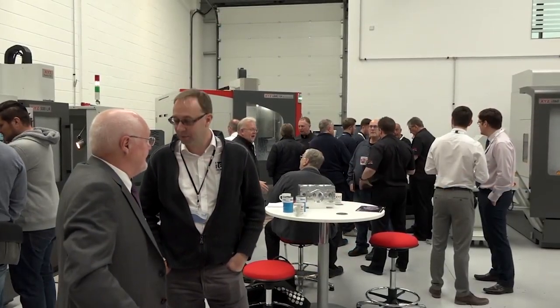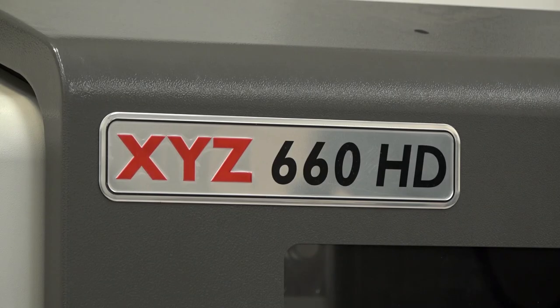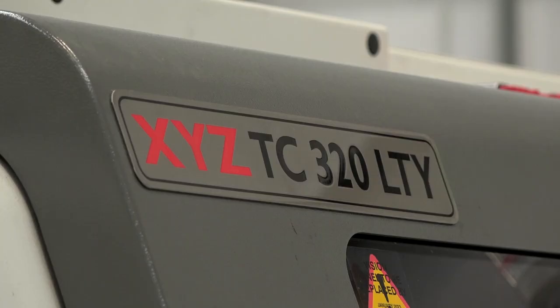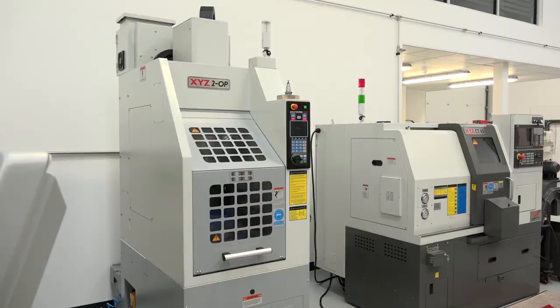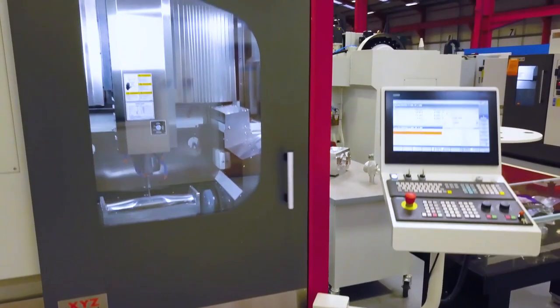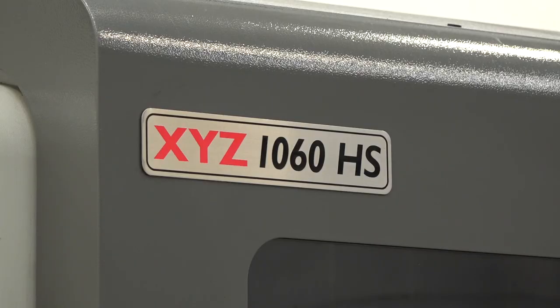Some of the machines available include the HD VMCs — the popular heavy duty machines — the LR linear rail VMCs, and the LTY multi-axis turning centers, all available in stock with great discounts. Also popular machines like the TUOP, the CT65, the Pro track mills, and the VIVAXIS, as well as the 1060 HS high-speed machine to the left of me here.